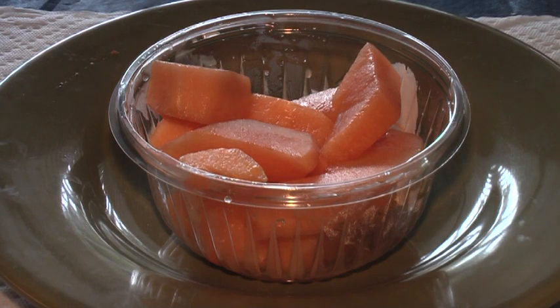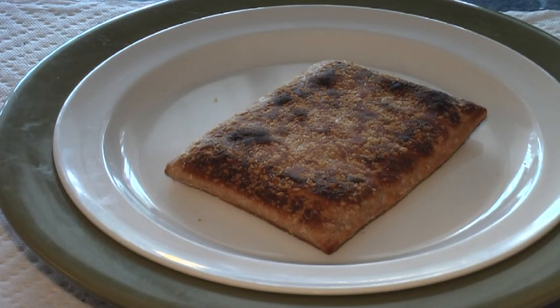It's somewhere between mid-morning snack and lunch, and I'm having my first fruit serving — some cantaloupe. The first part of lunch is a toasted ham and cheese; it's ham and cheese in a crispy crust.